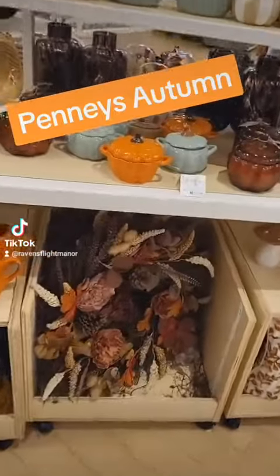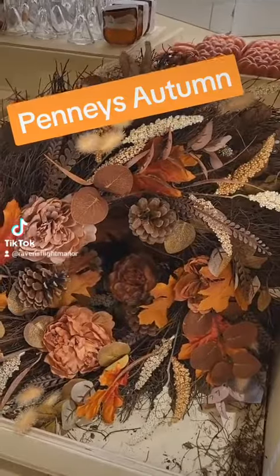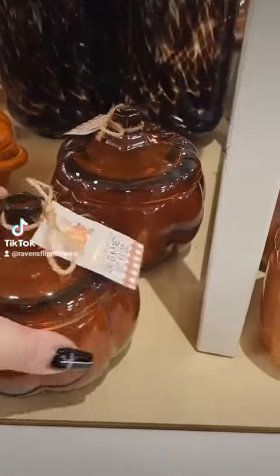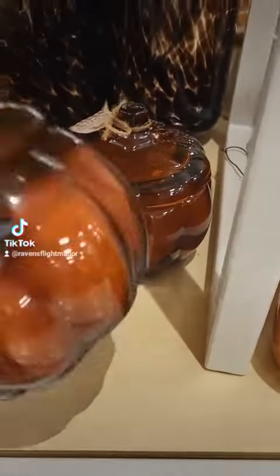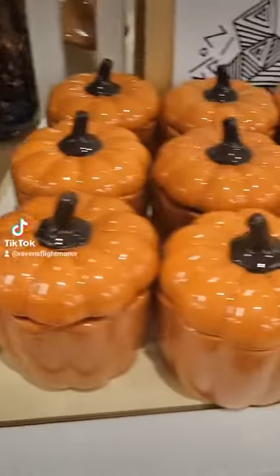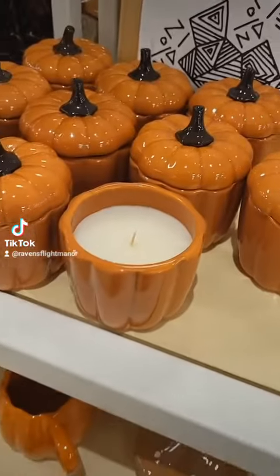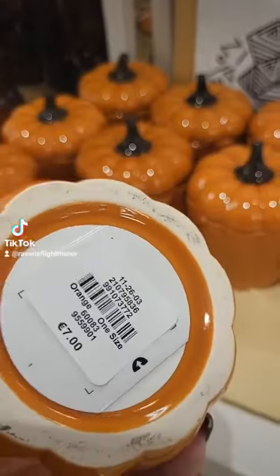Let's look around Penneys - I was literally shook by the amount of autumn they've had. Like in the past there were a few bits, but seriously this year they've upped their game. I loved this - I thought it was absolutely gorgeous: autumn leaves candle in a lovely little pumpkin glass, kind of smoky bowl. So that was cute, seven quid. This is a tall pumpkin again, a fairly bland candle but a gorgeous little pot, that's in as well for seven euros.